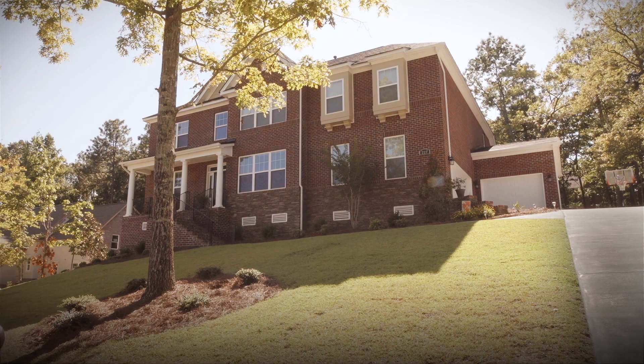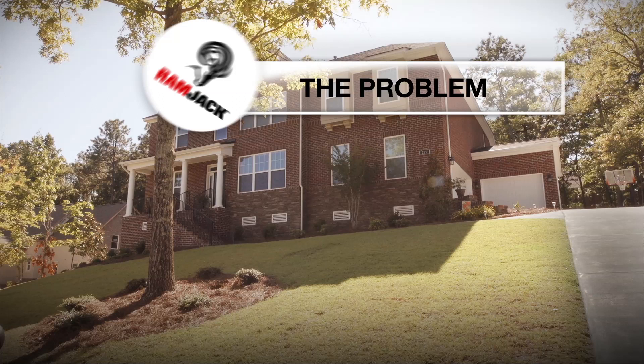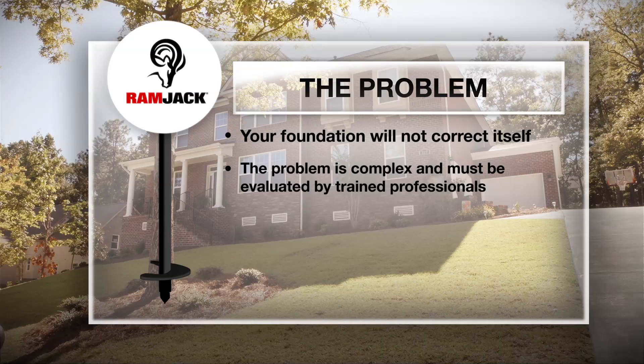If you notice any of these signs, your home or business may have foundation failure. It's important to understand that your foundation will not correct itself. Further shifting and settlement will only exaggerate the signs in and around your home while continuing to have a negative impact on the future value of your home.